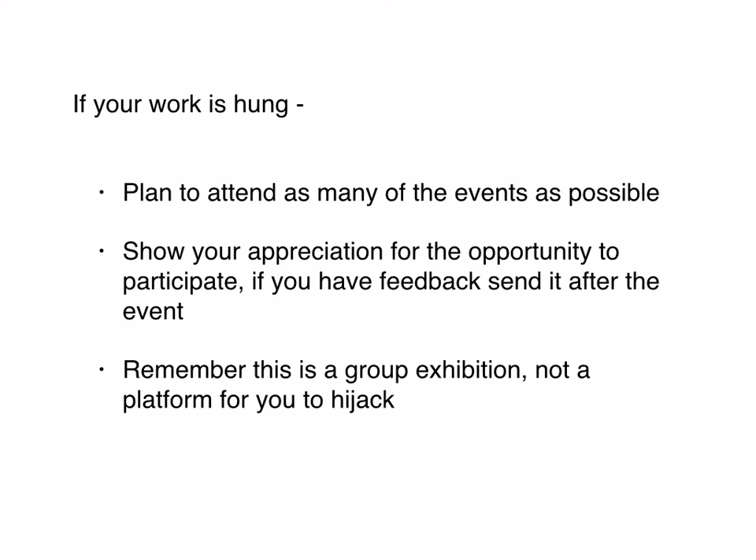Just as an aside: if you have feedback for the organizers, the varnishing day or the night of the private view is not the time to give it to them. Save it and send it after the event — say thank you, it was great to participate, and by the way here's some feedback. Don't do it in the heat of the moment because they've got a million other things to think about. And last of all, this is not an opportunity to bring all of your marketing materials and leave them lying around the gallery. This is a group exhibition and it's not a platform for you to hijack.